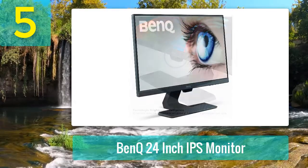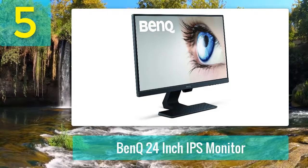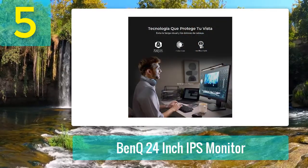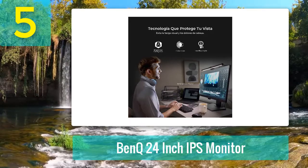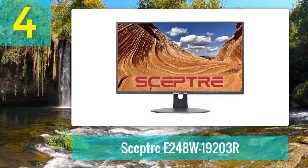The 24-inch panel comes with 1080p resolution and IPS technology. You'll also find a clever cable management system on the back and a built-in speaker, great for gaming and binge-watching sessions alike.